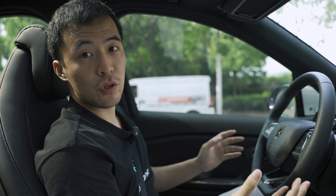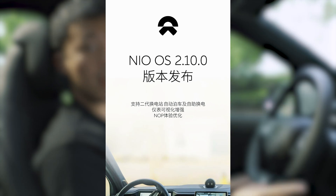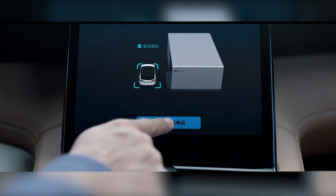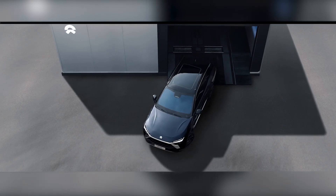But NIO did not choose to ignore this issue. So how did they manage to fix it? It's pretty simple — they sent an OTA update to your car so that it can automatically drive itself into the 2nd gen station, without you having to get off the car the whole time.